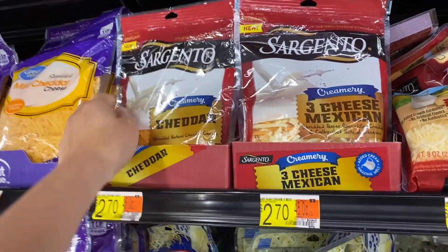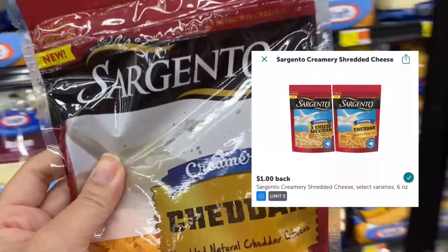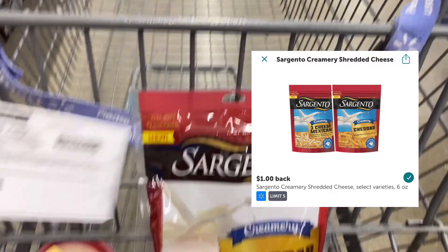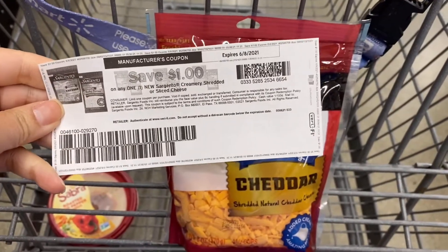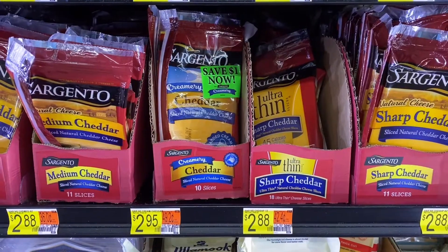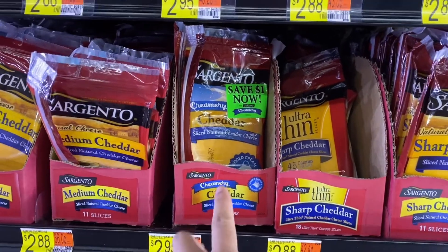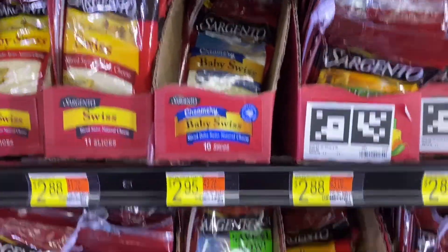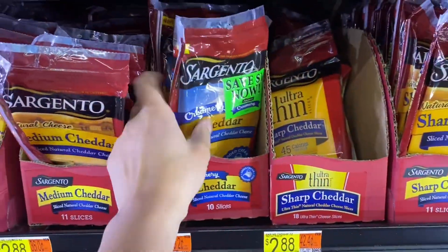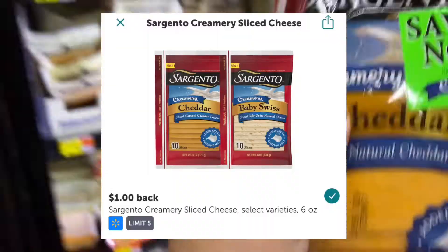Next I'm going to pick up the Sargento Creamery Cheddar shredded cheese for two dollars and 70 cents. ibotta will give you back a dollar, and I also have a dollar printable coupon from coupons.com, making this 70 cents. Then I'm going to pick up the Sargento Creamery Cheddar sliced cheese for two dollars and 95 cents. There is a peel-off coupon for a dollar off on the cheese, plus ibotta will give you back a dollar, making this 95 cents.